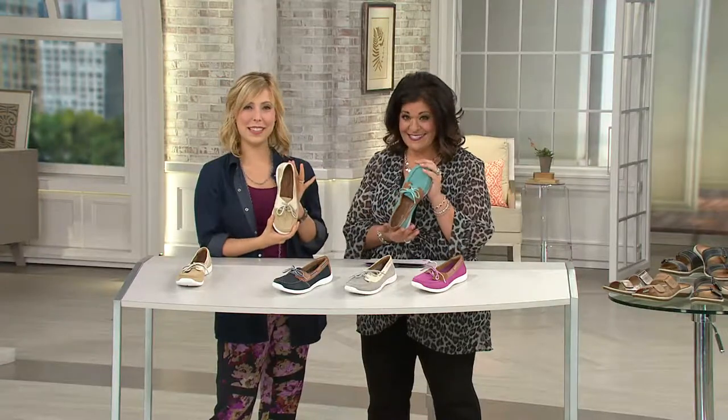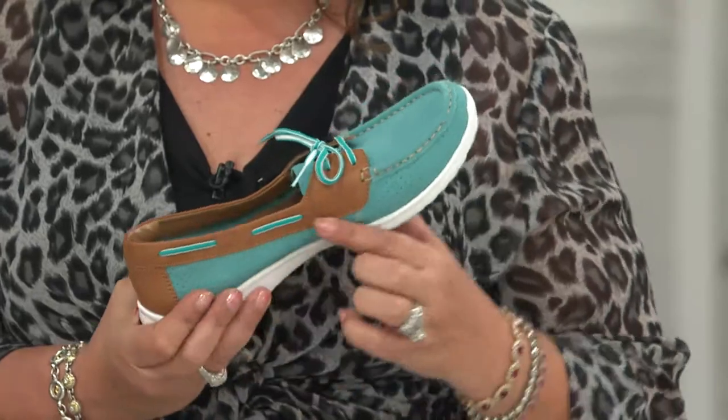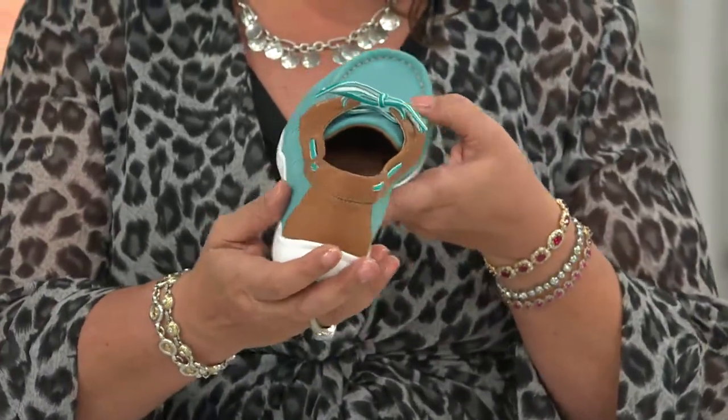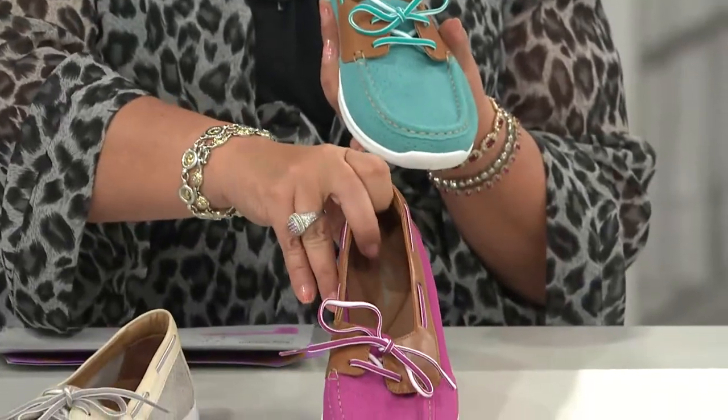Let's show the colors. This is the teal, and I think it's so pretty. The teal has almost a British tan finish with the leather. Then I'll take you down to the stand to show you the pink.